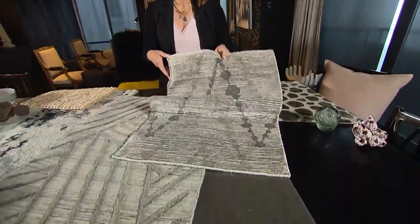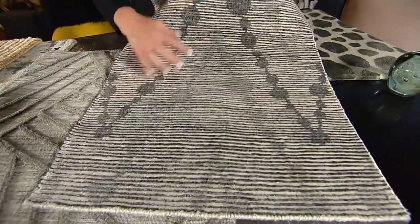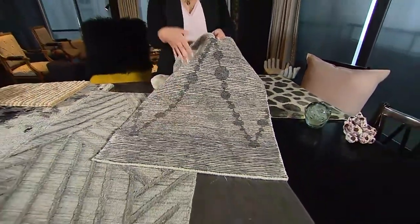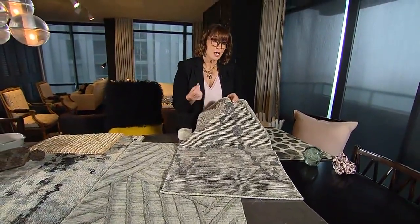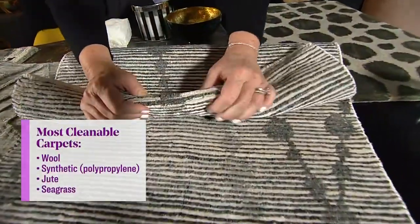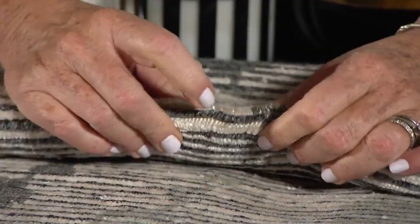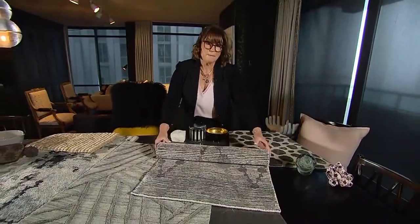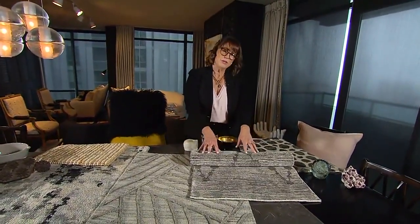Anything else you would want to show us for a sexy vibe in our carpet? Maybe you're someone who thinks subtle appeal is more sexy — like this one. I sort of look at these as almost like champagne bubbles. It's a gray and white with a great texture. This one happens to be made of wool and silk, so it's going to be highly cleanable. One thing you want to look at when thinking about cleanability: bend the carpet back on itself. You can see all the way to the back, which means it's going to trap dirt — so this is not a great choice for a highly trafficked area with a busy family, dogs.